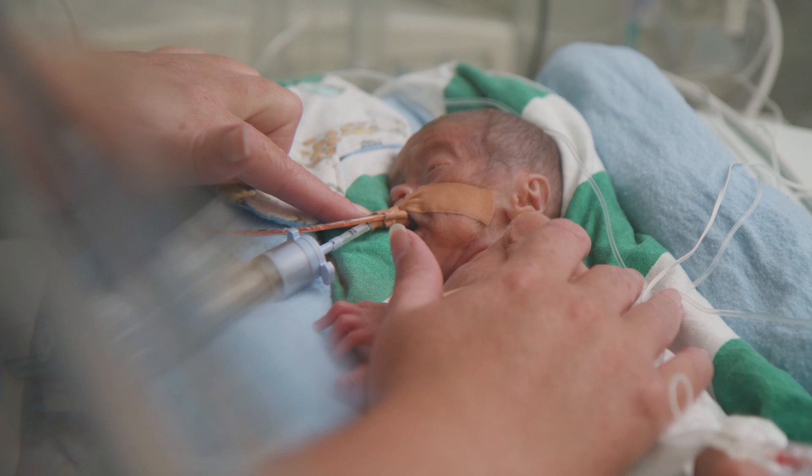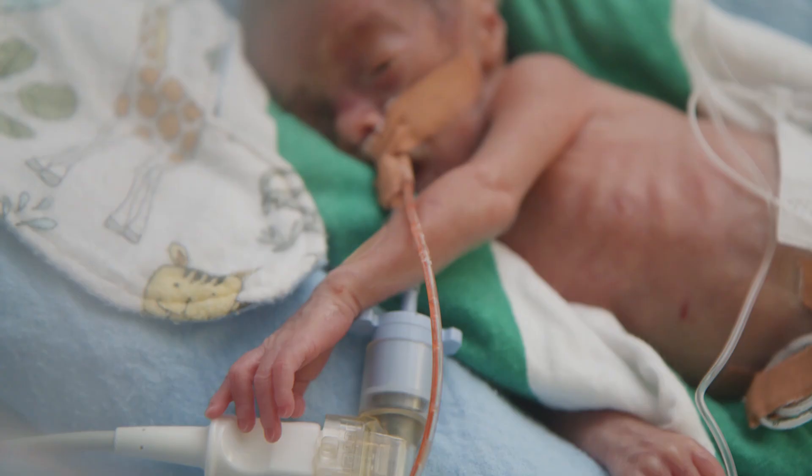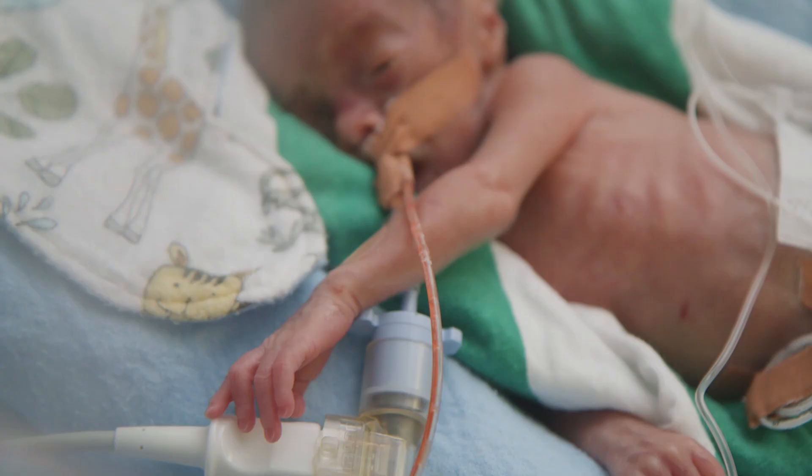This baby has a tube in their mouth that goes into their stomach. Very slowly we will introduce breast milk down this tube so that this then becomes the only source of nutrition for baby.